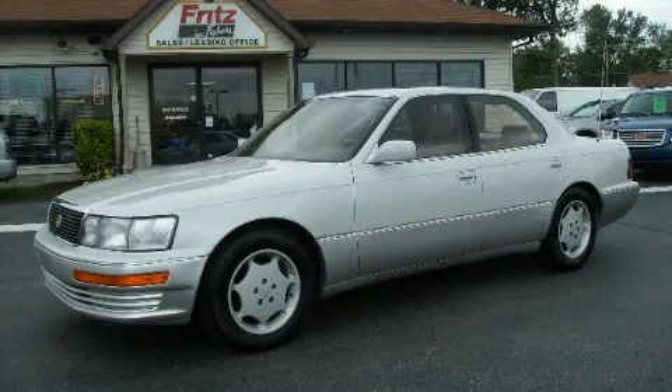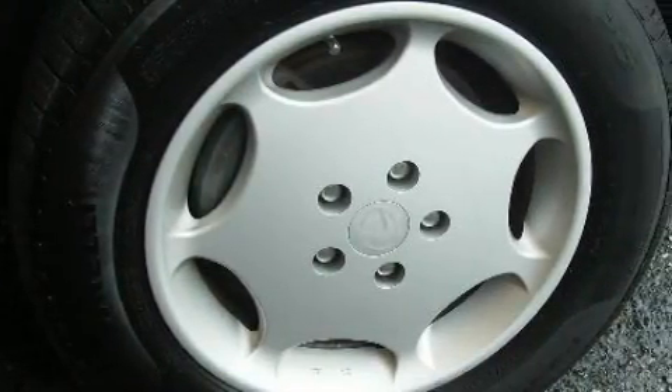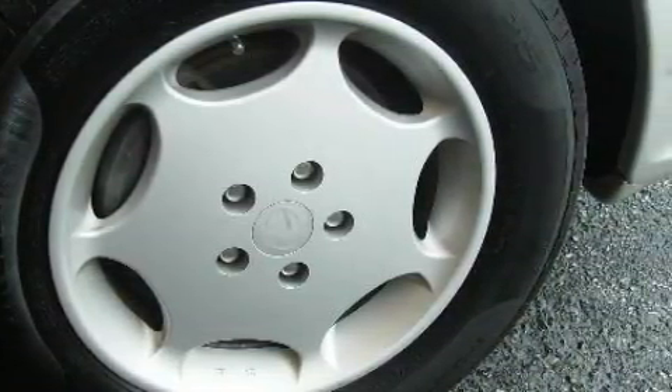This is a 1994 Lexus LS 400, a drive in shape that provides endless luxury. It has a 4.0 liter 8-cylinder engine and a 4-speed automatic transmission.